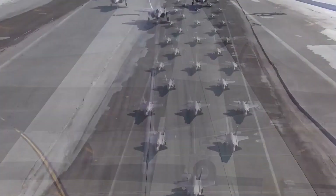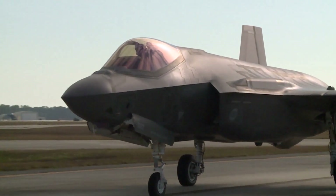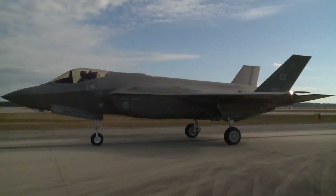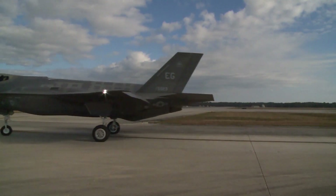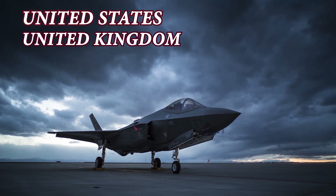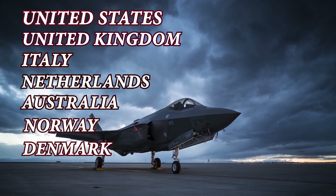This program was initiated to replace older and a wide variety of in-service combat aircraft such as fighter jets, ground attack craft, and reconnaissance platforms for the nations involved in the project. There are eight international program partners: the US, United Kingdom, Italy, Netherlands, Australia, Norway, Denmark, and Canada.